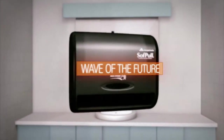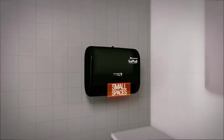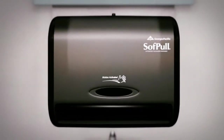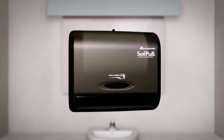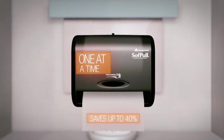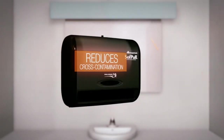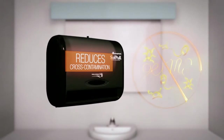The SoftPull Automated Touchless Towel Dispenser is the wave of the future. It's a small, professional-grade touchless dispenser designed to fit in small spaces, engineered by the same company that created N-Motion Automated Touchless Dispensers. This one-at-a-time dispensing system saves up to 40% in usage over folded paper towels and reduces risk of cross-contamination, creating a healthier, cleaner workplace.